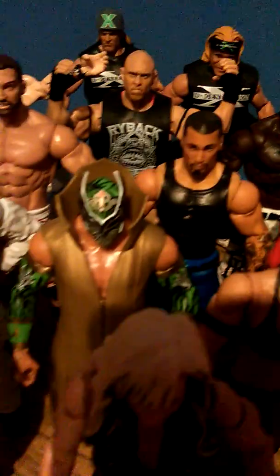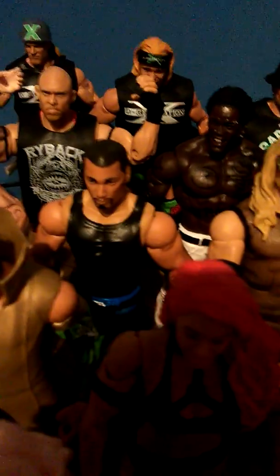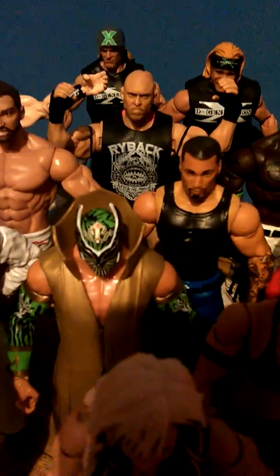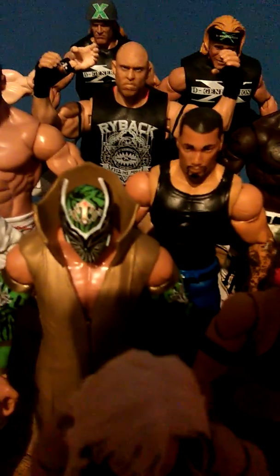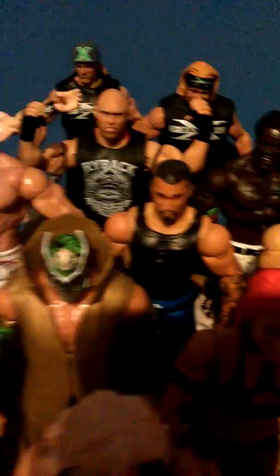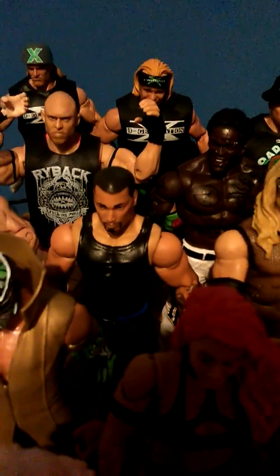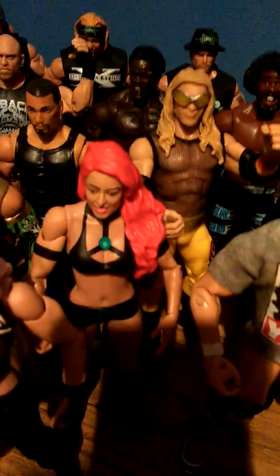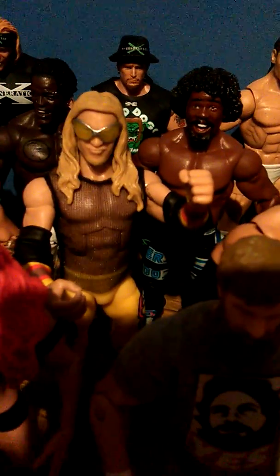Mason Ryan, Sin Cara — Hunico. For anyone who doesn't know, Hunico is the guy that now plays the Sin Cara character. The original Sin Cara, Mystico, has gone and Hunico replaced him. Hunico used to team with Camacho, but Camacho was released as well a while back. Eva Marie, a pretty cool figure. And Christian from his attitude era days when he teamed with Edge back in 2000.